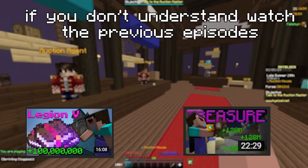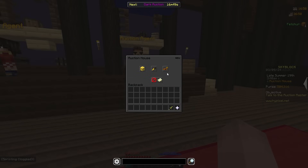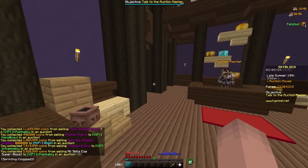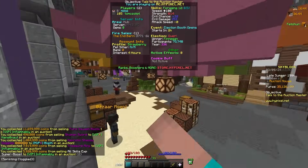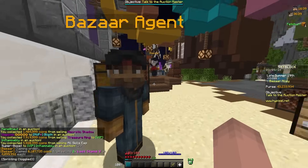I just came back from school and got 35 mil. Everything sold, so I have 35 mil in the purse, and I also have 8.1 mil.